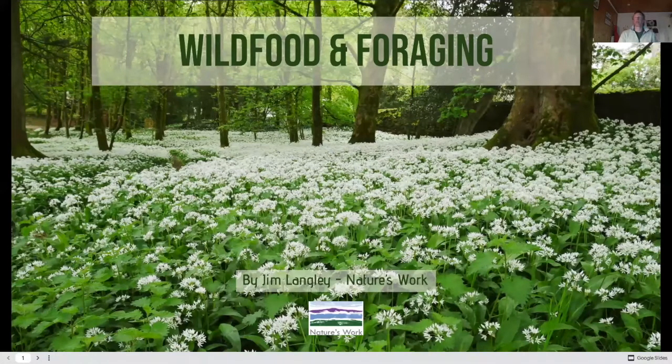You should be seeing a big field of ramsons there — wild food and foraging. Welcome. This is the last of my talks for this third series of environmental talks. I really enjoy presenting the topics to you and thank you all for your interest and attendance at these events. I will make the presentation available at the end — I'll share a link because there's lots of recipes, and hopefully it'll drum up an appetite for many of you.